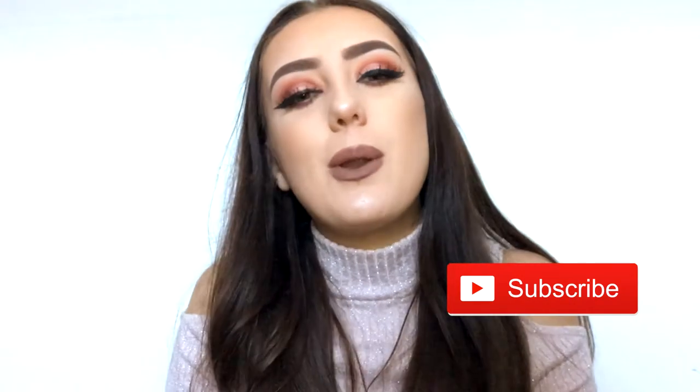Hey guys, welcome to my channel. If you haven't seen me before, I'm Chantelle, and today I'm going to show you this makeup look. I've used a lot of new products today because it's been Christmas and I got so much new makeup — I'm literally in love with everything I got. If you like this makeup look, make sure you keep watching, like, subscribe and share the video.